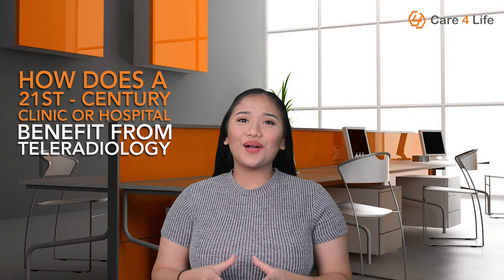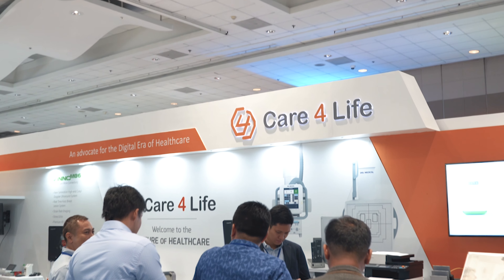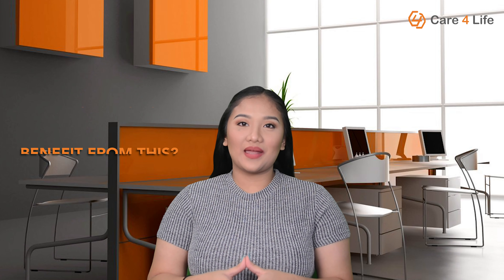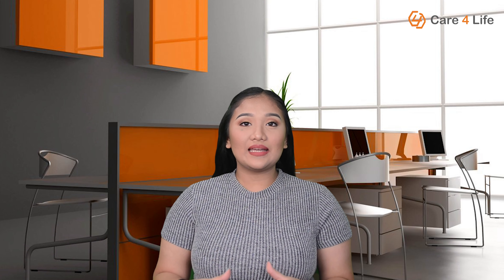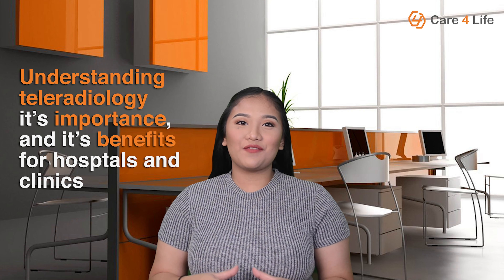Hi everyone, this is Kim from CareFourLife, a medical equipment distributor based in Metro Manila. In today's video, we will learn about teleradiology and how a 21st century clinic or hospital benefits from it. Telehealth in general is now becoming a booming industry, where doctors and patients can interact via telecommunication technologies. The focus here is on understanding teleradiology, its importance, and its benefits for hospitals and clinics.